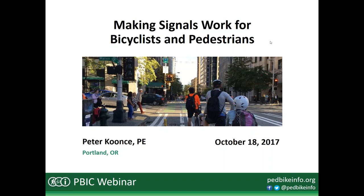Welcome to the Pedestrian and Bicycle Information Center webinar. Today we're here to talk all about traffic signals, specifically about how we can make them work better for bicyclists and pedestrians. We're going to be covering a lot of really important topics today. My name is Dan Jeline, and I'm here with the Pedestrian and Bicycle Information Center facilitating the webinar. We're excited to have Peter Koontz with us to lead the webinar.